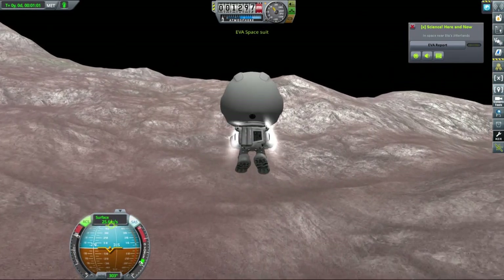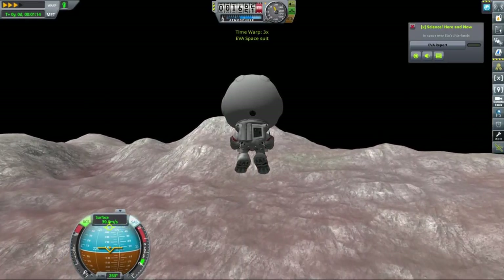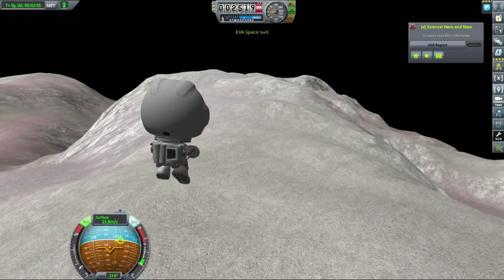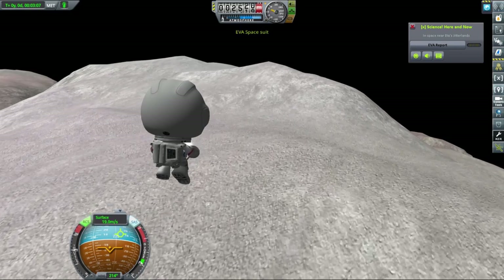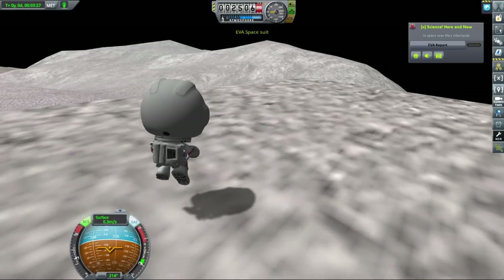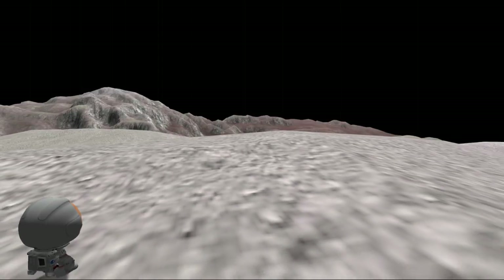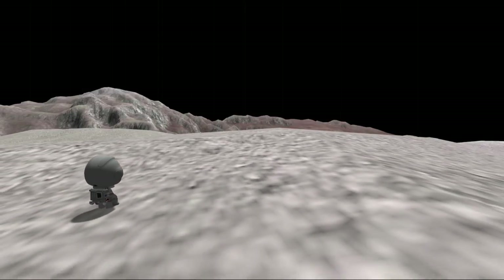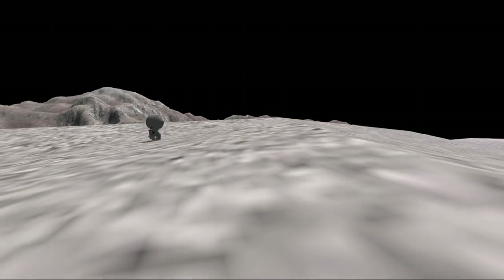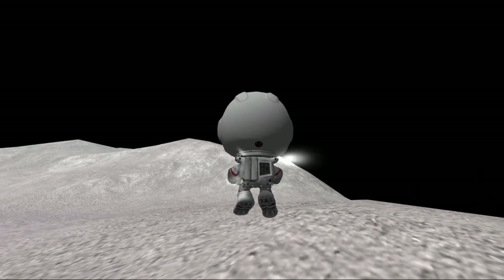Once Jeb stopped tumbling, we decided to fly over to the nearby mountaintop, partly hoping it might be a different biome but mainly to get a better look at the surrounding area. The mountain peak wasn't very far away and we got there with no problem. It turned out to unfortunately still be the same biome, but at least the view was pretty nice and we could admire the landscape from what was probably the highest — or at least an exceptionally high — peak on Eta.